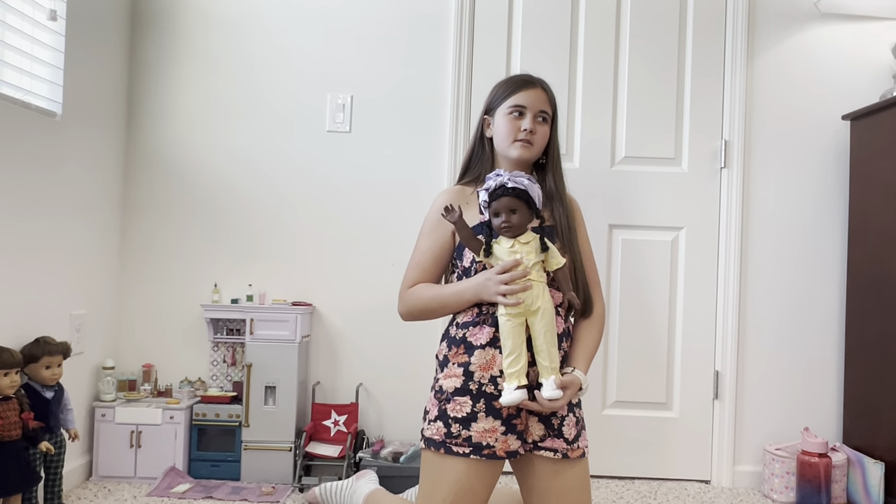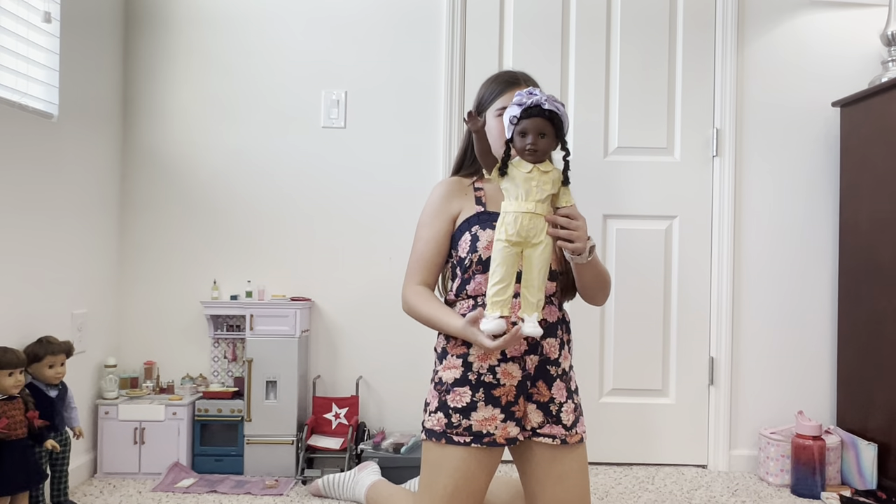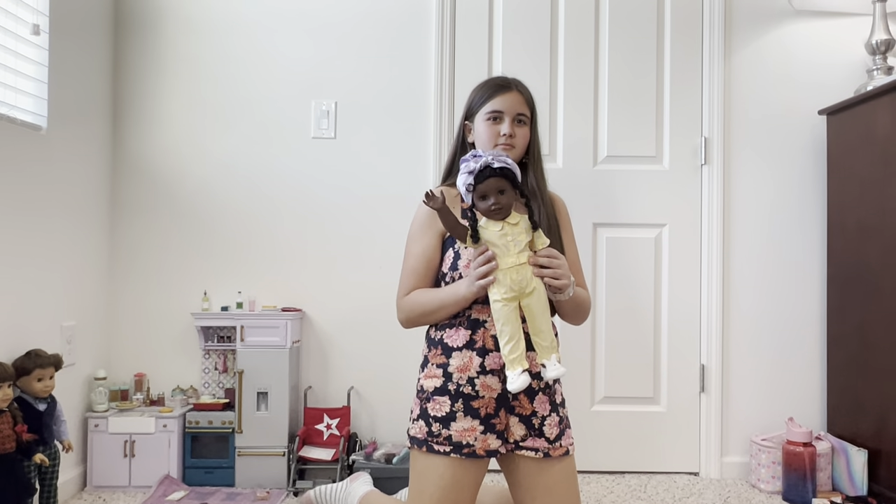Two out of the five outfits. So we need three more.